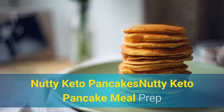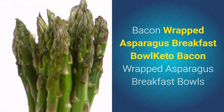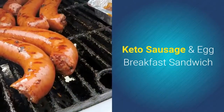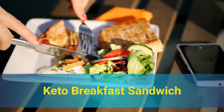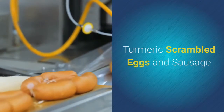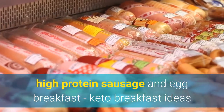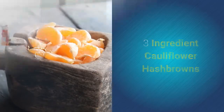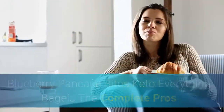Which of these keto breakfast ideas would you choose? Nutty keto pancakes, bacon wrapped asparagus breakfast bowl, keto sausage and egg breakfast sandwich, Greek egg bake, turmeric scrambled eggs and sausage, high protein sausage and egg breakfast, three ingredient cauliflower hash browns, blueberry pancake bites, and keto everything bagels.